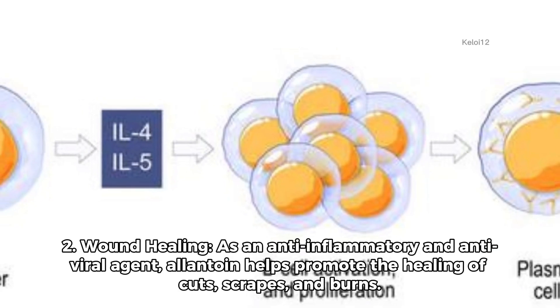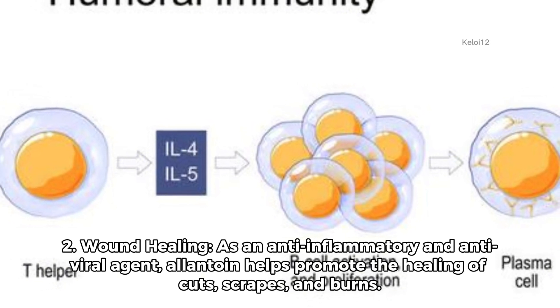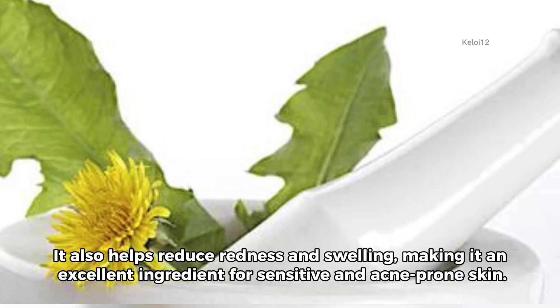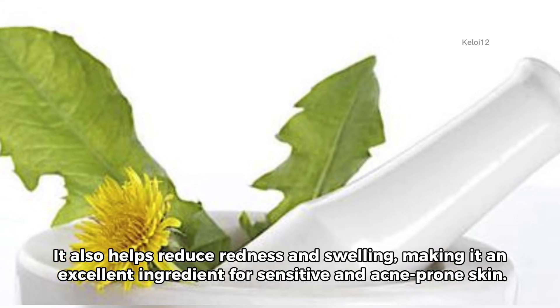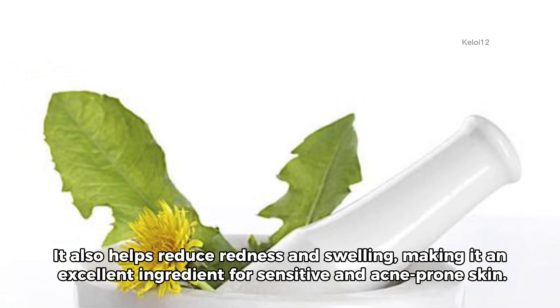2. Wound healing. As an anti-inflammatory and antiviral agent, allantoin helps promote the healing of cuts, scrapes, and burns. It also helps reduce redness and swelling, making it an excellent ingredient for sensitive and acne-prone skin.